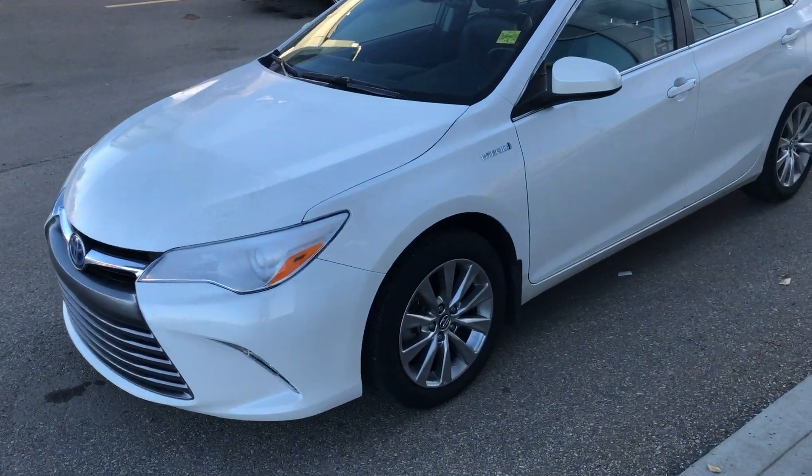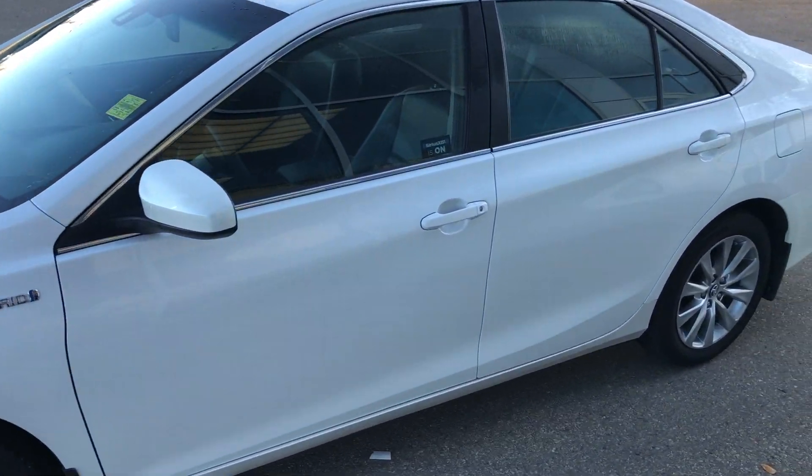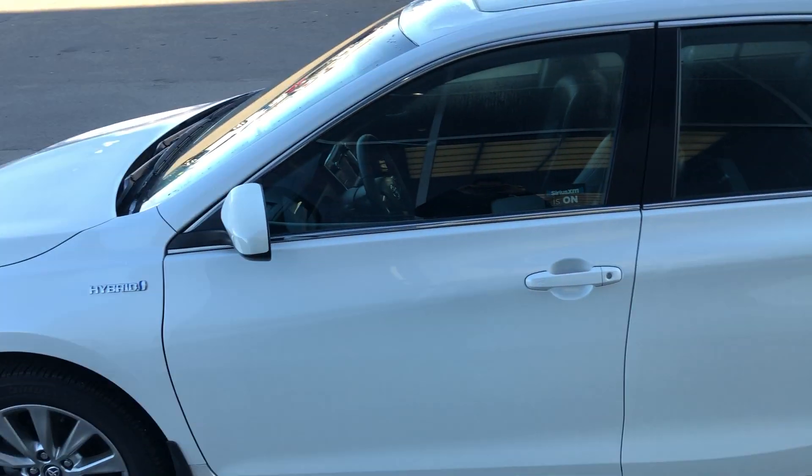Hi, this is Cooper from Sherwood Nissan. Just wanted to thank you for your inquiry on our beautiful 2017 Toyota Camry. This vehicle is in great shape.